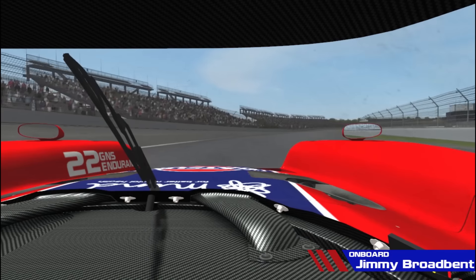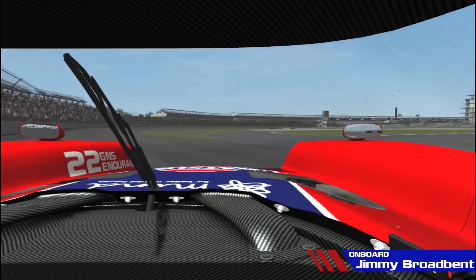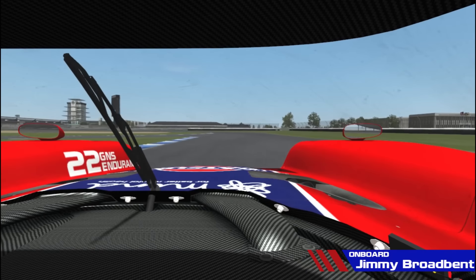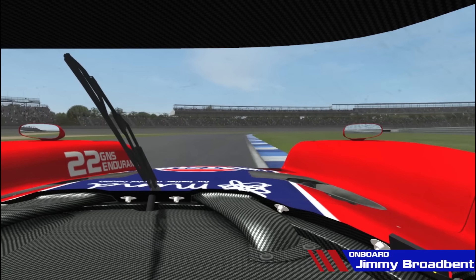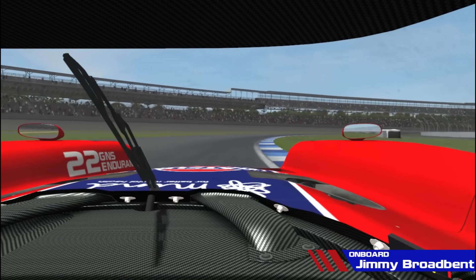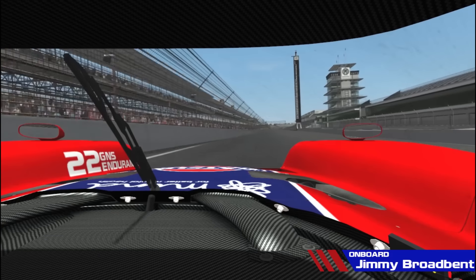Now coming up to the last portion of the course, getting up again to about 150-160mph before braking early — a very hard right-hander here, again a very big race kerb on the right, try not to touch it. Late apex for this left-hander, try to keep the car as tight as possible to minimise wear on this fast right-hander coming up, leading back to another lap.